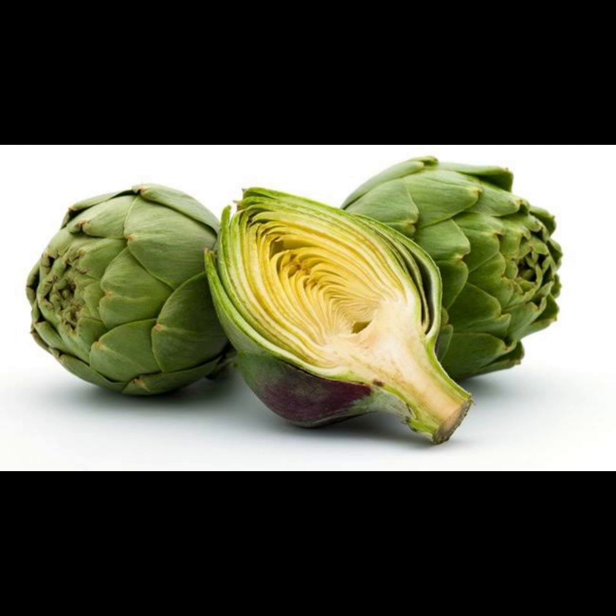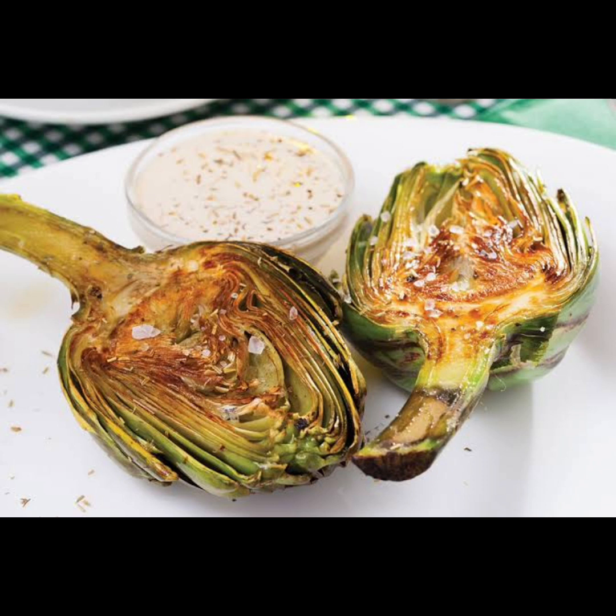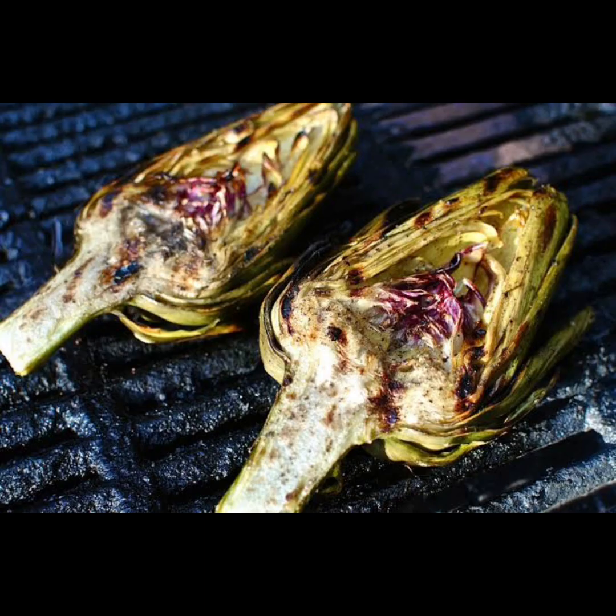Twelve: artichokes. Incorporate artichokes into your meals to benefit from their unique combination of nutrients that support liver health and detoxification. Artichokes are rich in compounds like cynarin and silymarin, which help stimulate bile production and support liver function. Additionally, artichokes are high in fiber, which aids in digestion and promotes regular bowel movements, further supporting the body's natural detoxification processes. Whether enjoyed steamed as a side dish, added to salads, or blended into dips, artichokes are a delicious and nutritious addition to any diet.